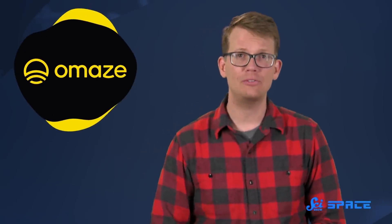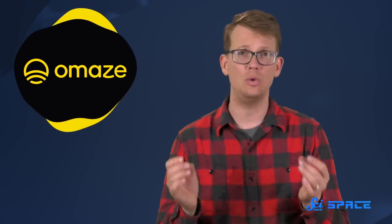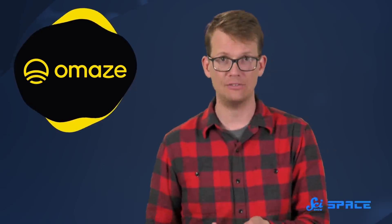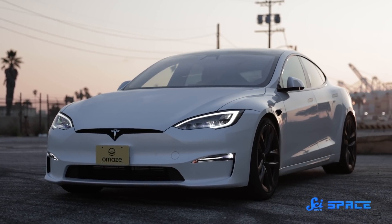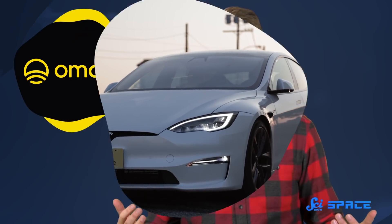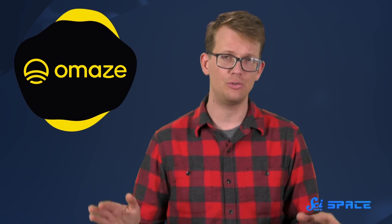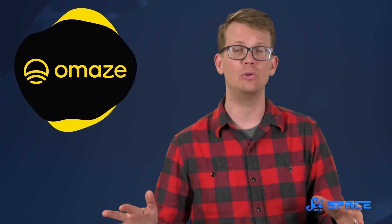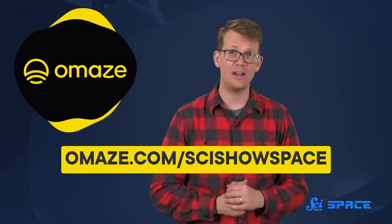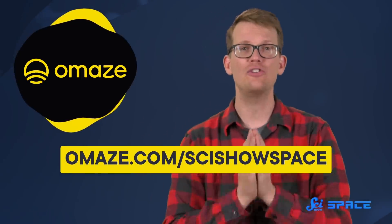Thanks to Omaze for sponsoring this episode. Omaze is a fundraising platform that gives everyone a chance to win unique prizes while helping to make the world a better place. Right now, they're partnering with Reverb.org to offer a chance to win a Tesla Model S Plaid. Reverb is working on a music climate revolution campaign, which aims to make the entire music industry climate-positive, where performing, recording, and enjoying music eliminates more greenhouse gas pollution than they create. To support Reverb, go to omaze.com/scishowspace. If you donate $10, you will be entered for the chance to win.